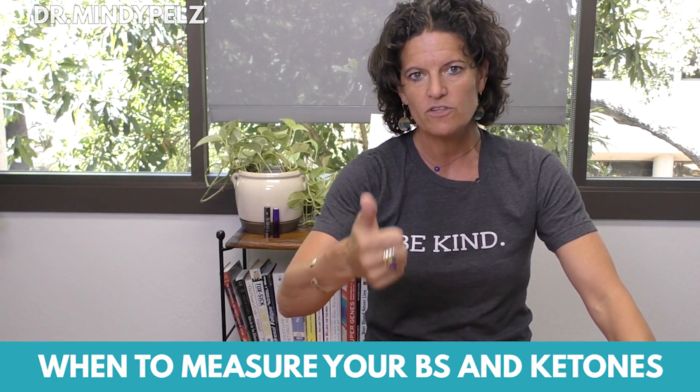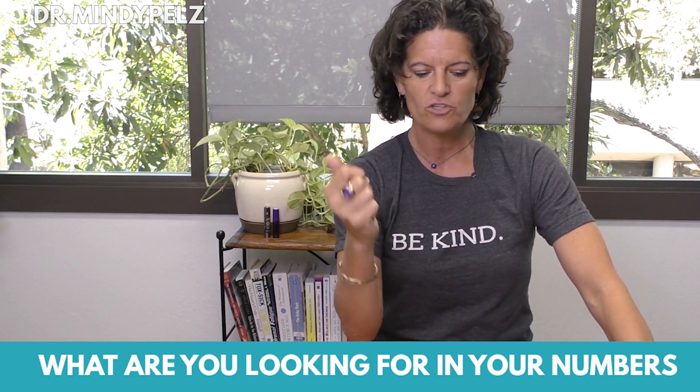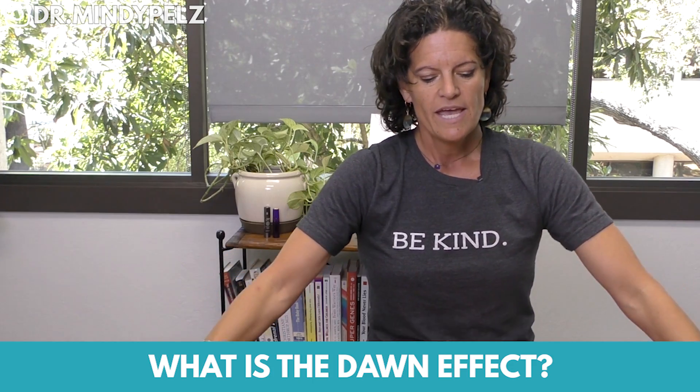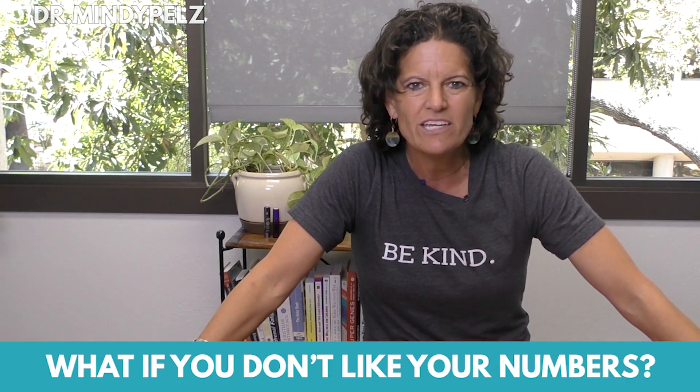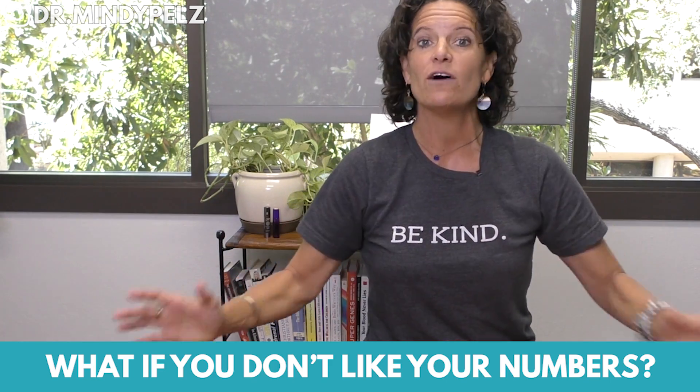Let's dive into what numbers you should be looking for when you fast and how often you should be measuring your blood sugar and ketones. I want to go through four major things: the timing of blood sugar and ketone readings, what numbers you're looking for, the dawn effect — what happens when we see high numbers in the morning — and what to do if you don't like your numbers and need to troubleshoot.